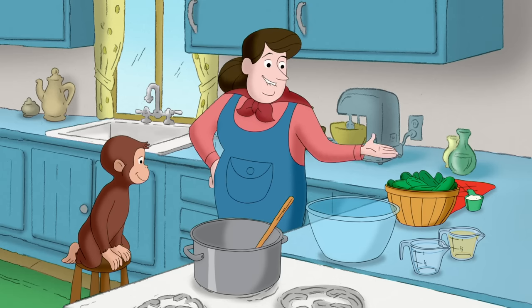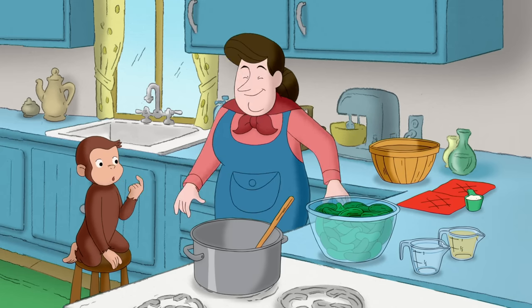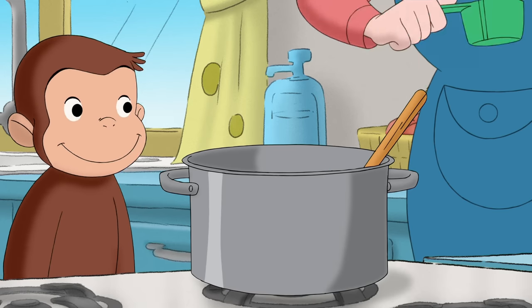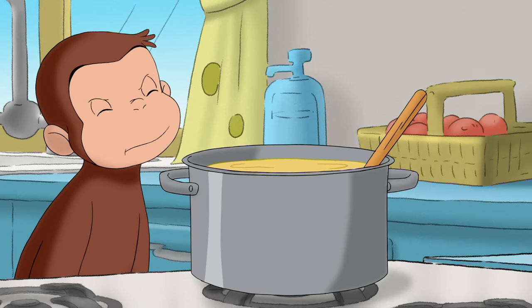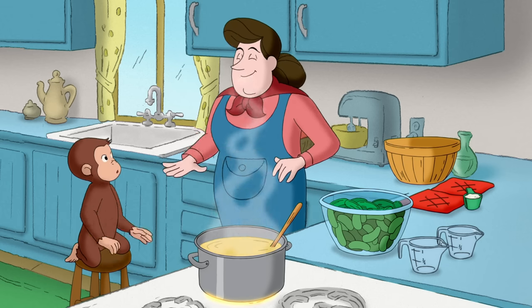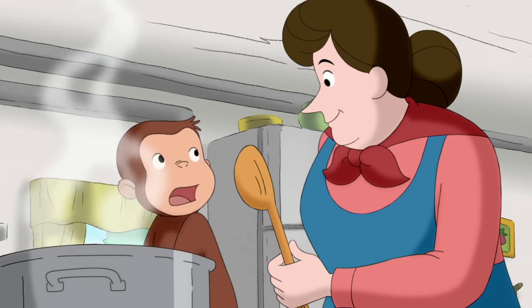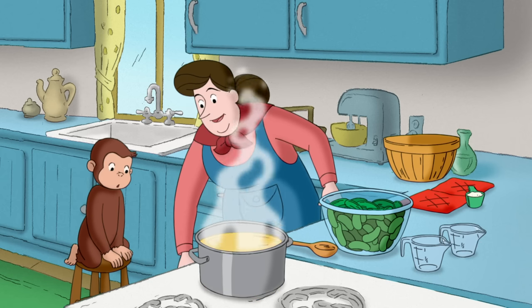First, I boiled these cucumbers for a few minutes, then drained out the water. It's called blanching. Now I'm ready to make my brine — that's my pickling liquid. Brine is a boiled mixture of salt, vinegar, and water. Vinegar is in a lot of salad dressings, but it's also used for pickling. It makes the cucumbers ferment. Ferment is a fancy way of saying the food changes so that it won't spoil.